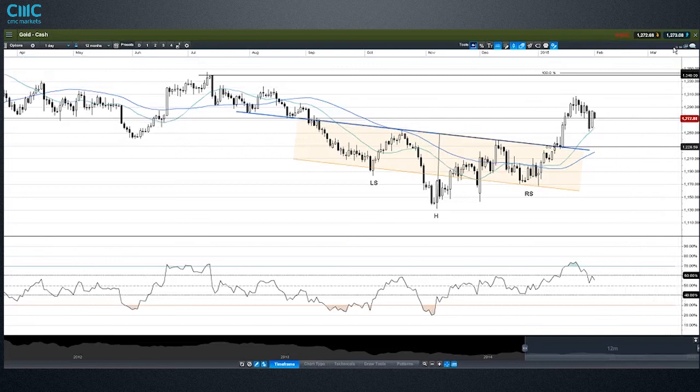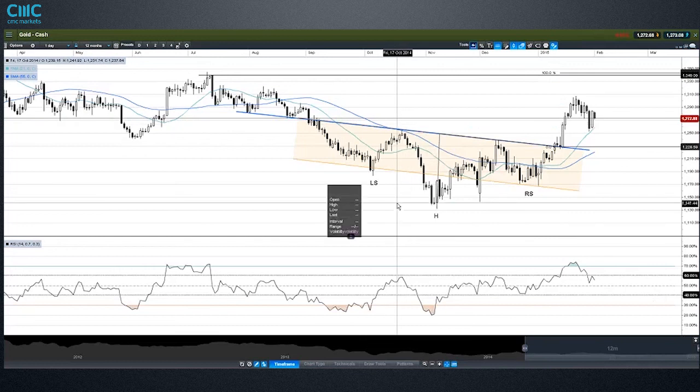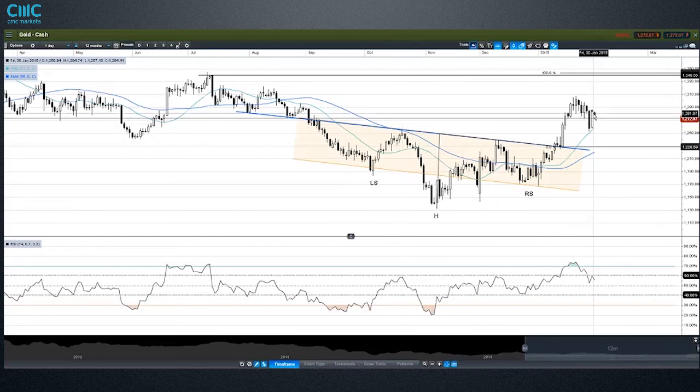That's the main focus — the pattern target of 1,340 in gold. I did a couple of video snapshot updates recently, both on gold, where you can see more in-depth some of the fundamental reasons for gold's move.